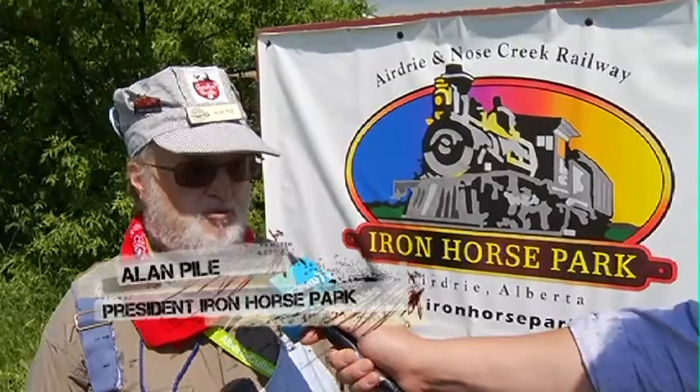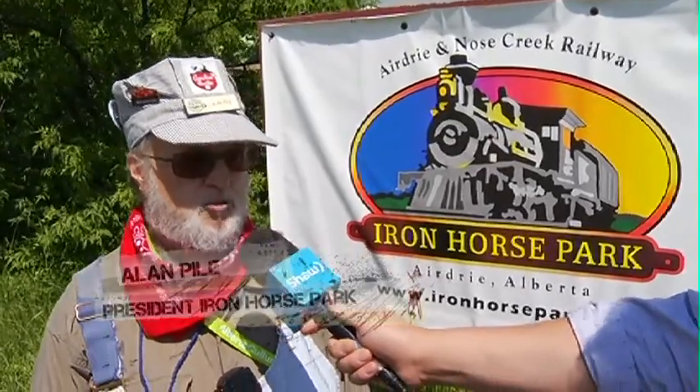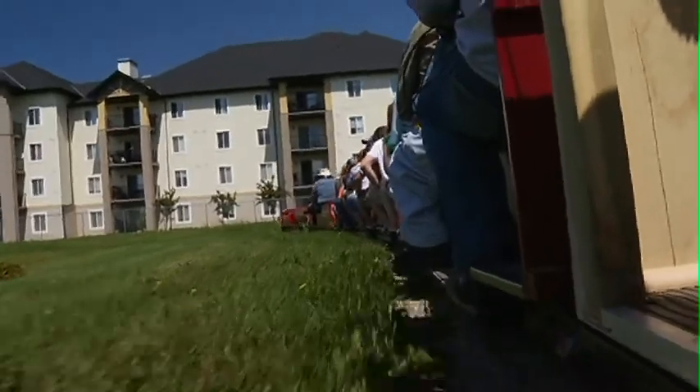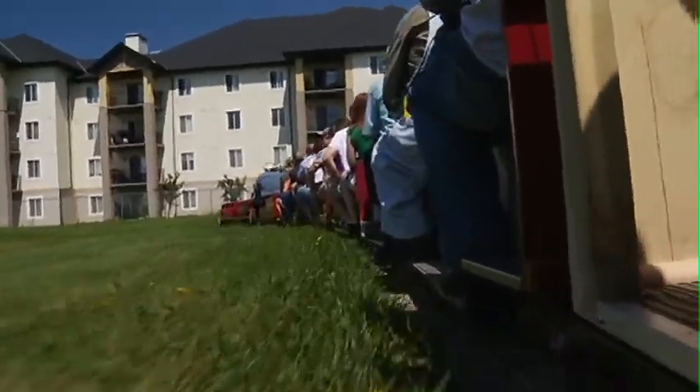Good afternoon and welcome to Iron Horse Park. We are a 1.8 scale model railway, and as such, we're trying to depict the journey between Calgary, Airdrie, and Vancouver.